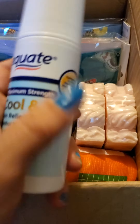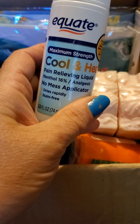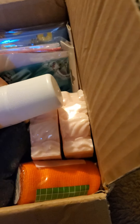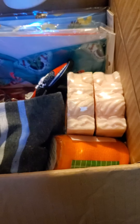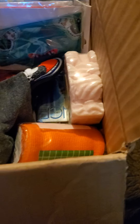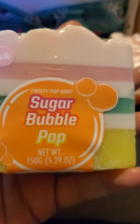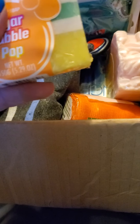I'm gonna start out with these — I got two of these Quates cooling heat maximum strength pain relievers for my back. Up next I got two of these homemade soaps, they're called the Sugar Bubble Pop. Got two of those and they smell pretty good.